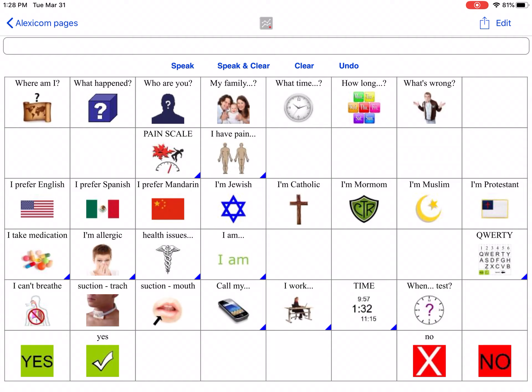When you open it up, you'll see blue triangles, which means that it links to another page.